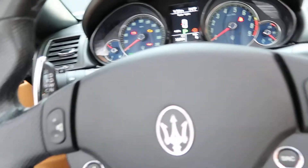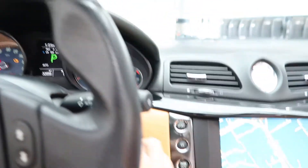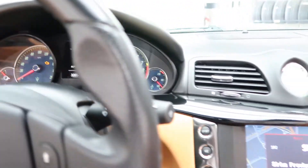Hopping in, we've got our steering wheel controls and paddle shifters for extra performance. Let's go ahead and start it up and hear that V8. Sounds very nice.